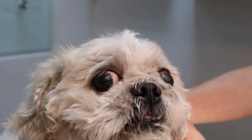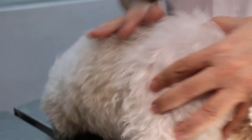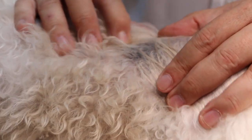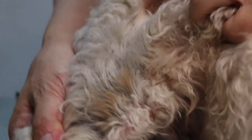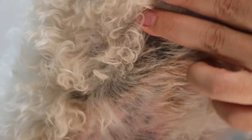When this Shizu came in, the owner complained about the blackness — hyperpigmentation on the skin here. It's all black, and she complained about this area below as well, which is also all black. She wants to know why this is all black.